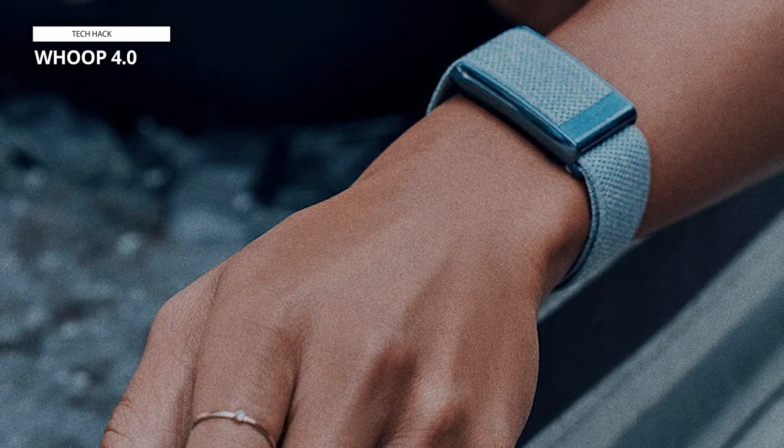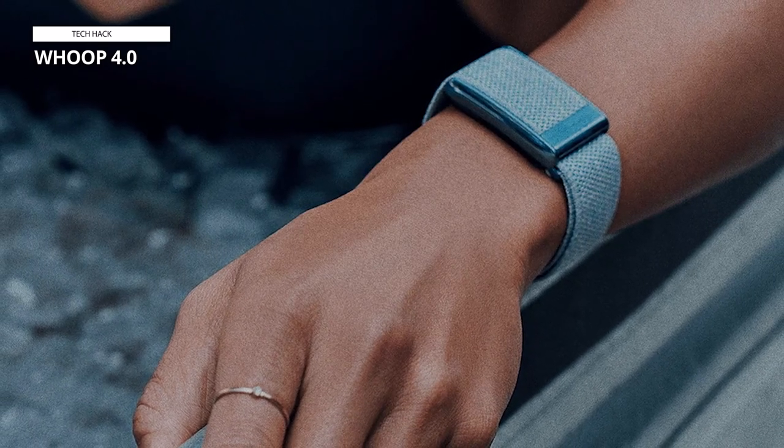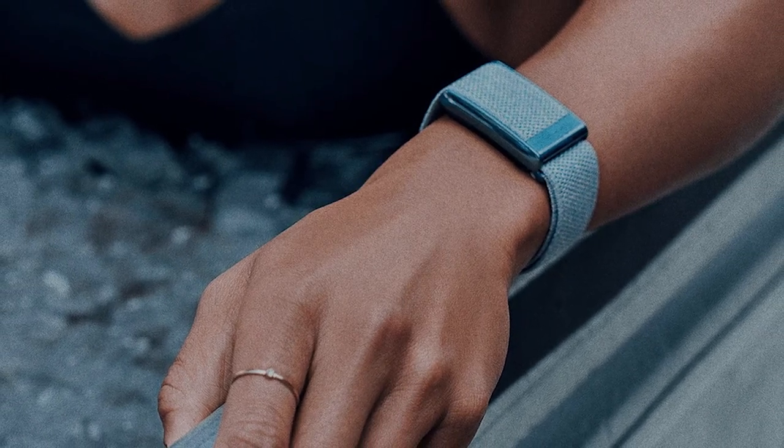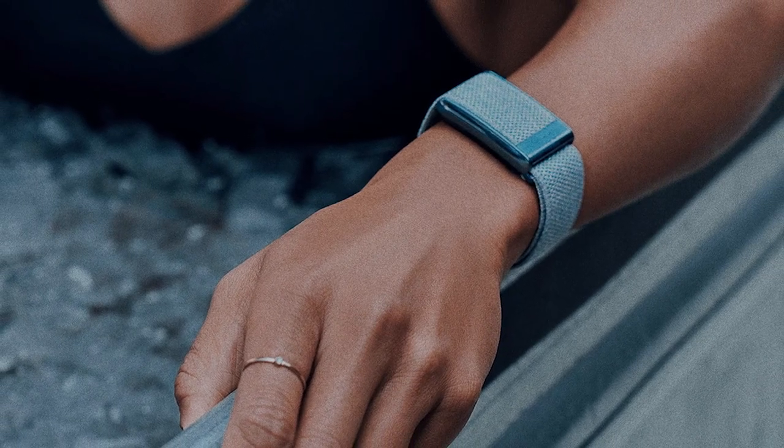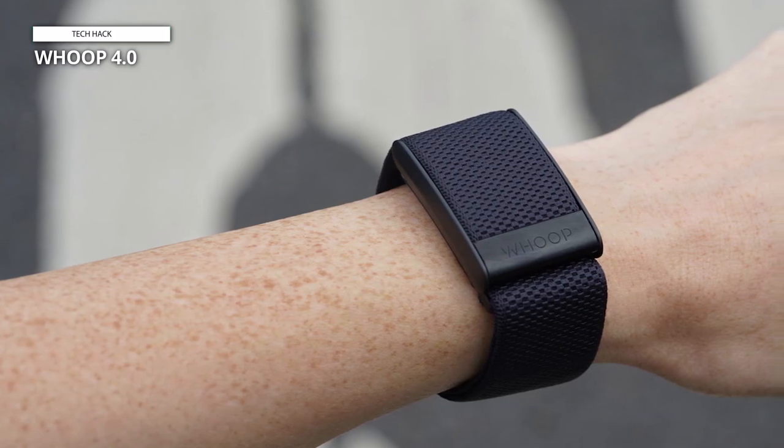It tracks metrics such as your heart rate, respiratory rate, resting heart rate, heart rate variability, skin temperature, blood oxygen levels, daily activity, and sleep patterns. This extensive data collection allows users to gain a deep understanding of their health status and track their progress over time.